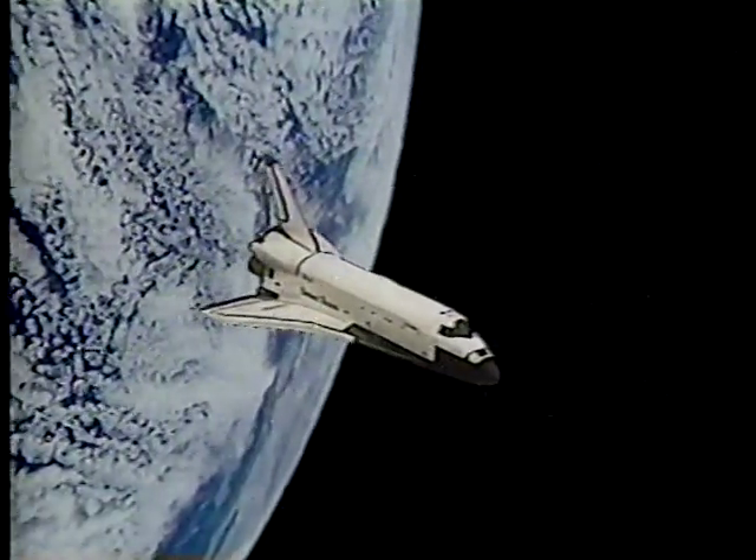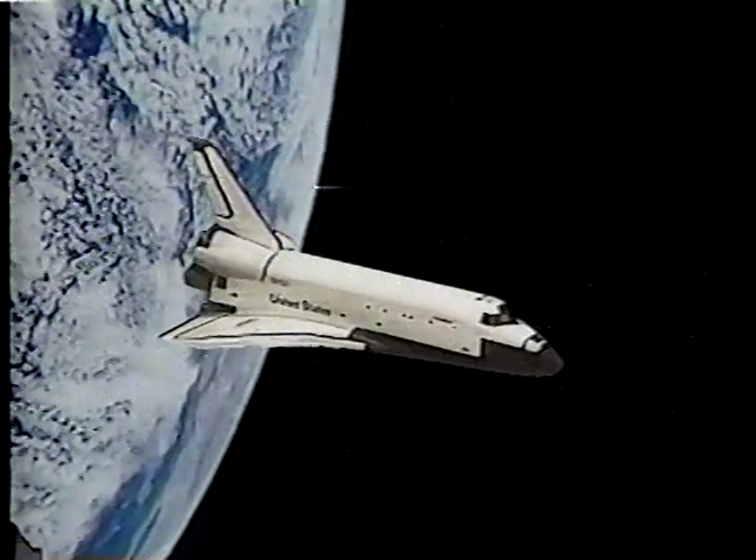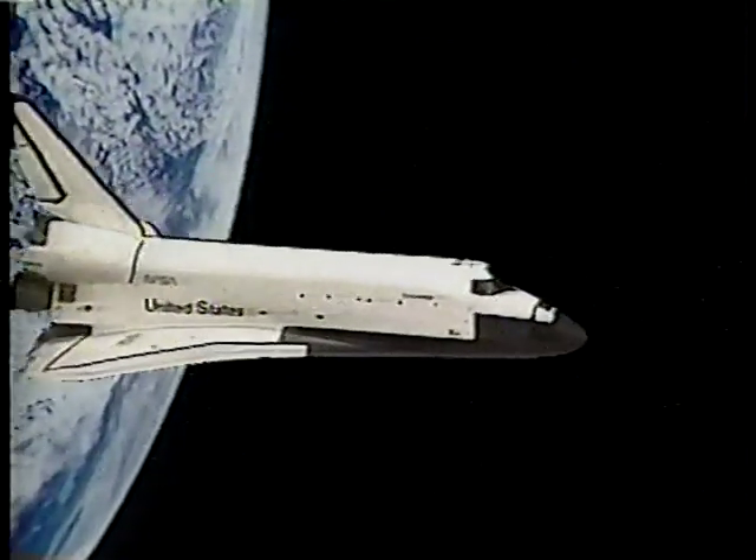It has been proven that the more aerodynamically styled a vehicle is, the easier it slices through the air. And now, Ford brings you the age of Aerostar — the most aerodynamic design in its class.